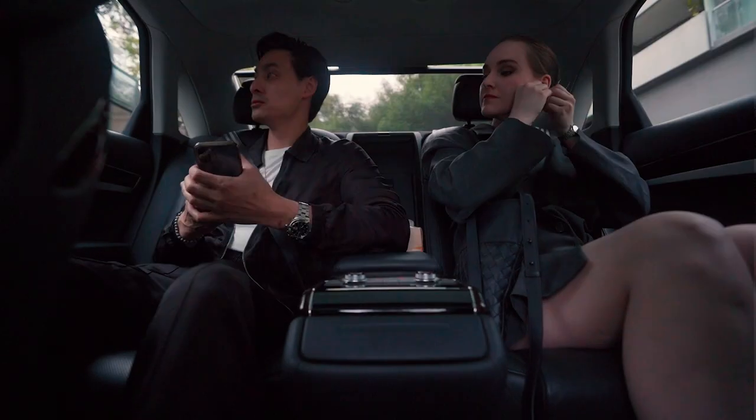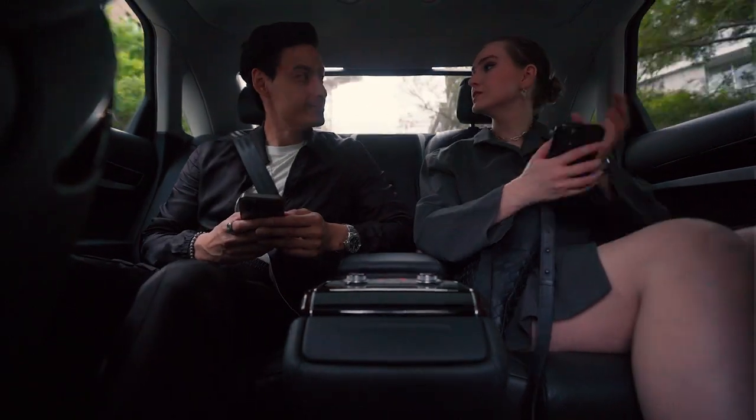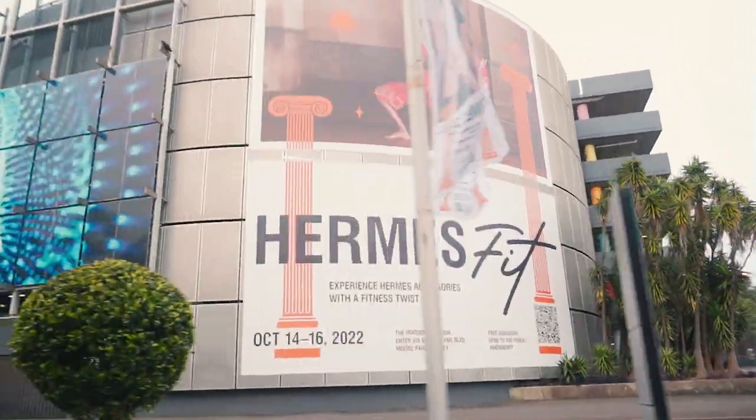We got picked up by a driver who drove us to the Hordern Pavilion, and we got early access to create content before everyone started to arrive.